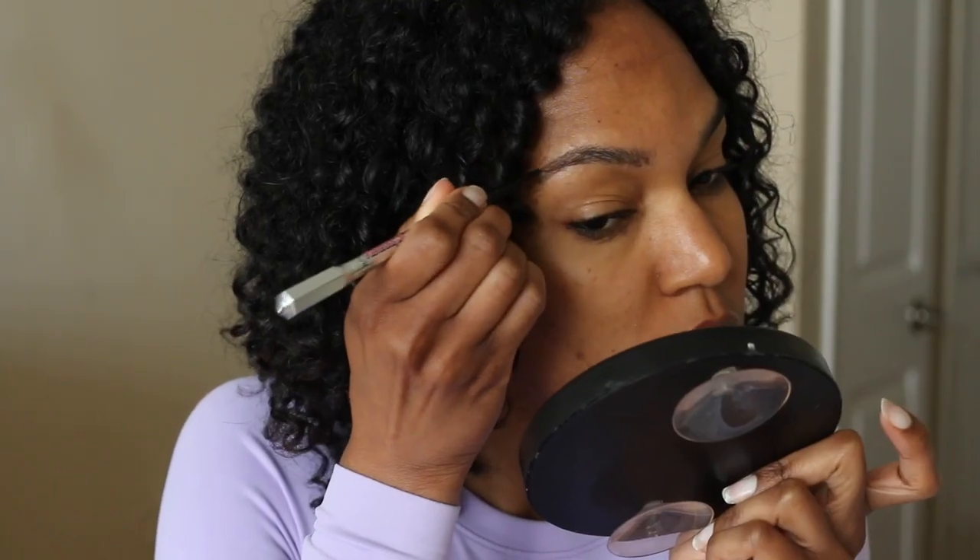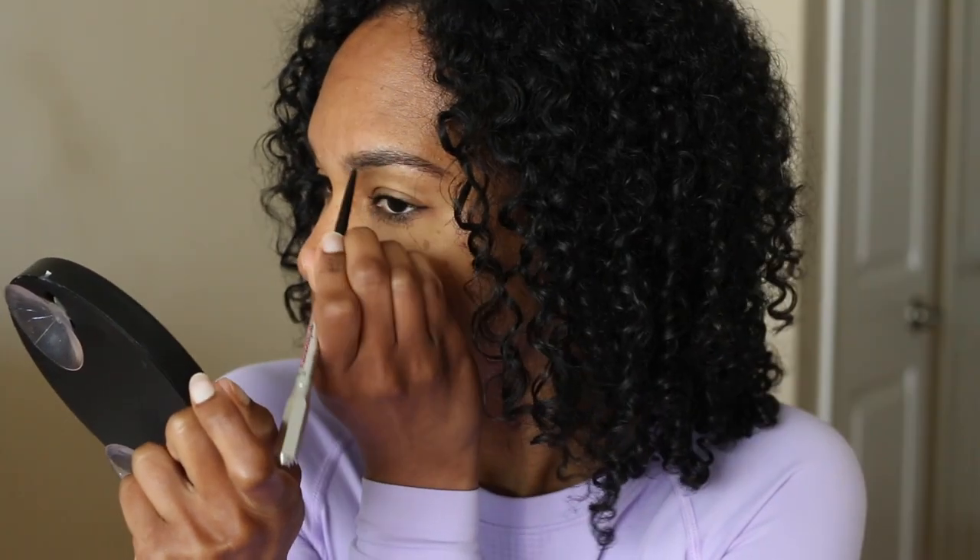I try to use my flick of the wrist to apply my brows — sometimes I do too much or not enough — so I blend, blend, blend with the brush and smooth it in with a brow gel.